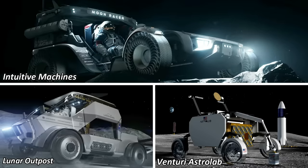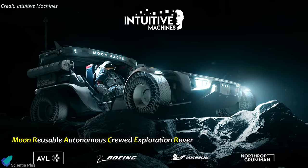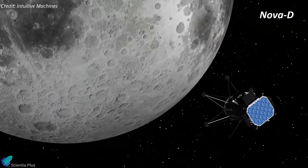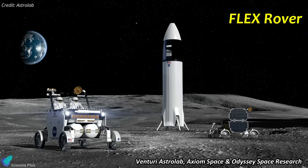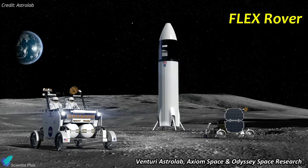The agency announced on April 3rd that it had picked teams led by Intuitive Machines, Lunar Outpost, and Venturi Astrolab for its Lunar Terrain Vehicle Services contract. Intuitive Machines is leading a team called Moonracer — reusable autonomous crewed exploration rover — to be delivered on a Nova D lander that Intuitive Machines is building, a larger version of the Nova C Odysseus lander that landed on the moon in February. Lunar Outpost, a startup currently working on small robotic rovers, is leading a team called Lunar Dawn. And Venturi Astrolab is offering its Flex rover, a robotic version of which it plans to send to the moon aboard a SpaceX Starship mission in late 2026.